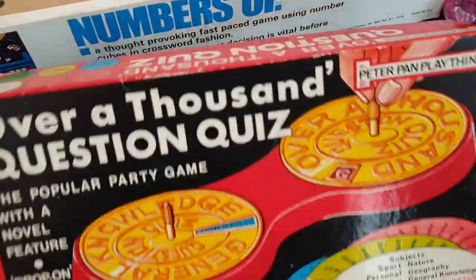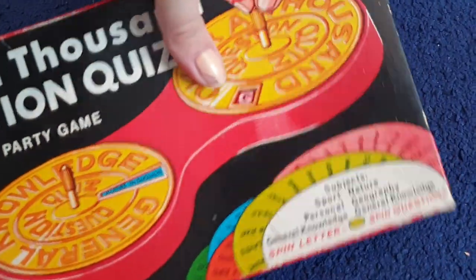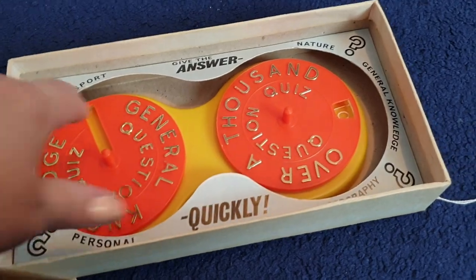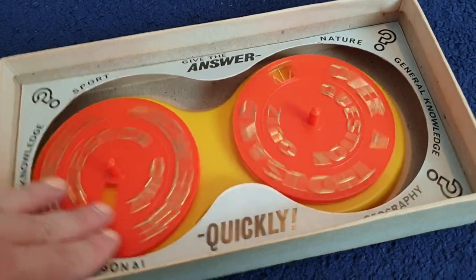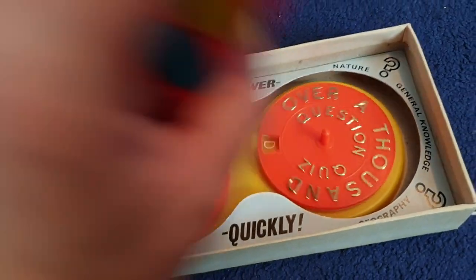I've also got this one here, which is called Over a Thousand Question Quiz. If I open this one up quickly — it's really cool. So yeah, you spin it — this gives me hours of fun just sitting and spinning this. I feel like I'm a DJ. Anyway, so that's that game: Over a Thousand Questions Quiz.